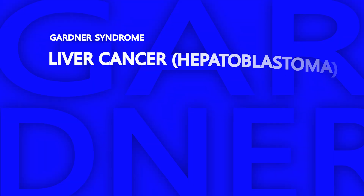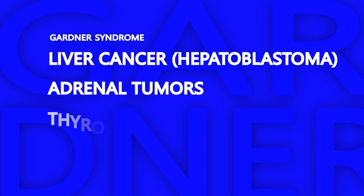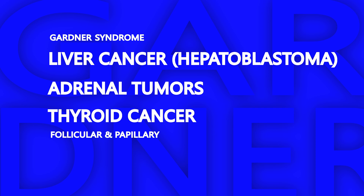On exam, I was also able to palpate a growth on his skull consistent with another osteoma. These patients are also at an increased risk for additional malignancies, such as liver cancer, adrenal tumors, and thyroid cancer. This patient will need to follow up with his primary care team for regular liver, thyroid, and ocular testing.